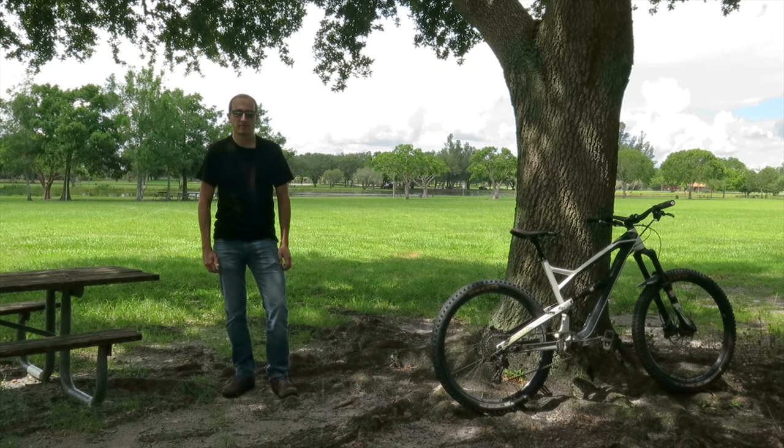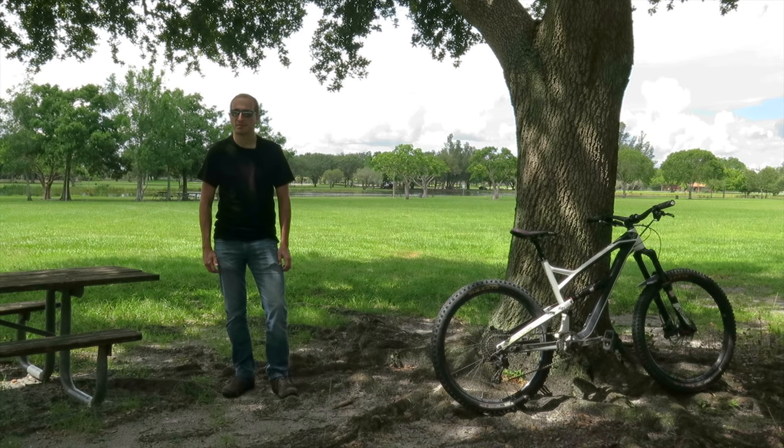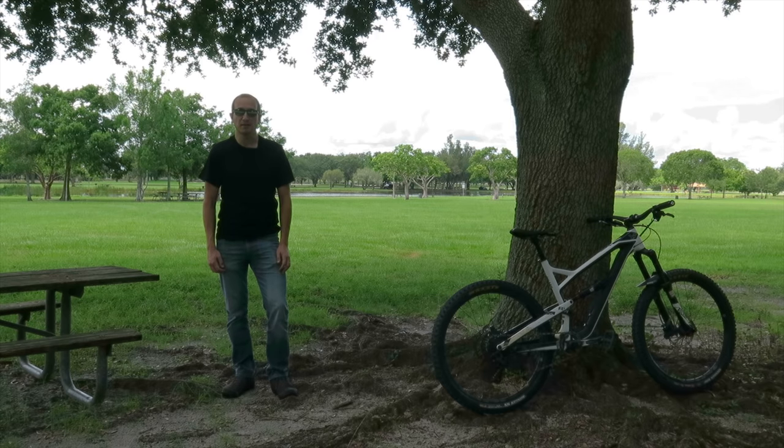Hey guys, welcome back to the New Rider Series here on Blind Stuff MTB. I'm your host Stefano and we're here to talk everything mountain biking. The New Rider Series is a playlist aimed at perspective and new riders where we're covering mountain biking starting from the very basics and progressing on to more complex subjects as time passes. Today we're going to be taking a look at the disciplines or types of mountain biking and how bikes are designed differently for each one of them.